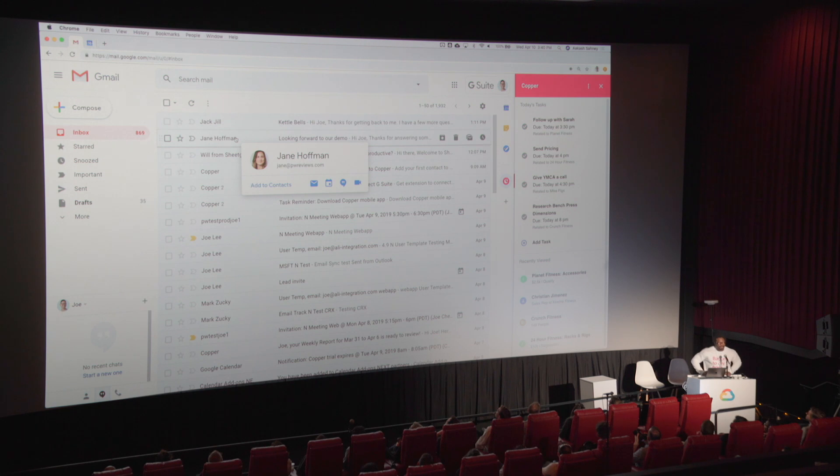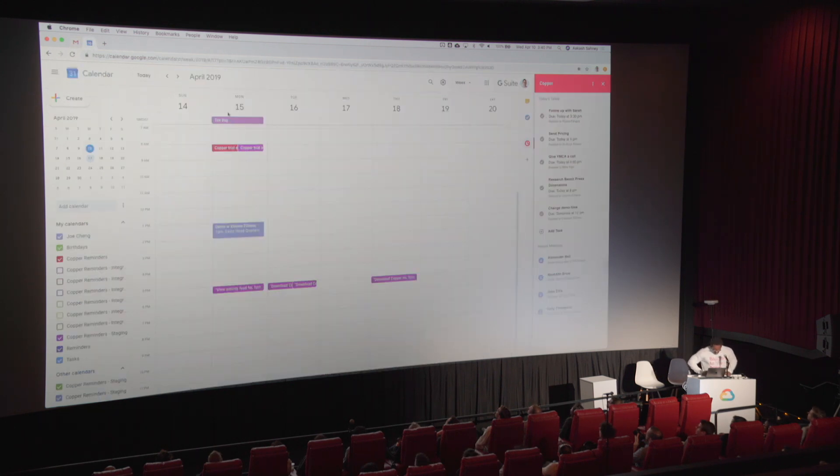I should go and update that demo with Jane. As I hop over to calendar, the task I added is also visible in today's tasks at the bottom. On this home screen, you also see recent meetings I've had and the deals and opportunities associated with those individuals. Let's click into the demo.